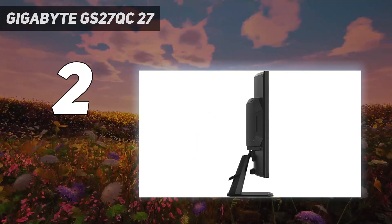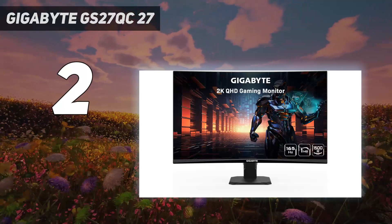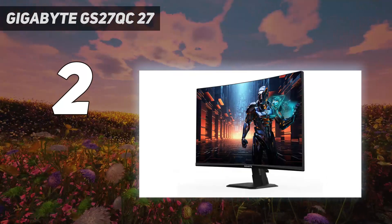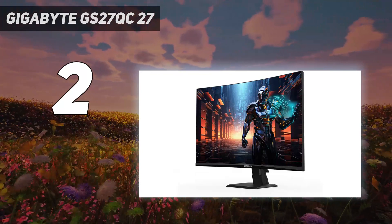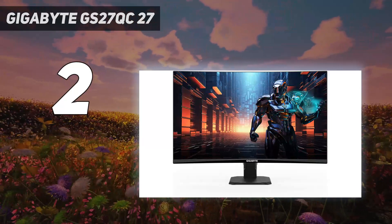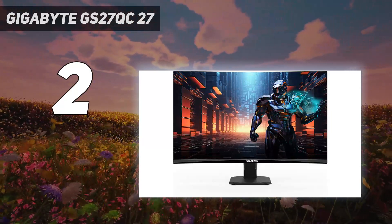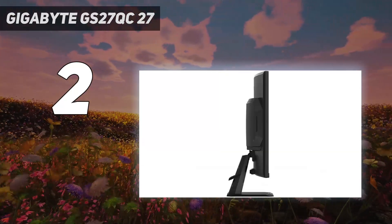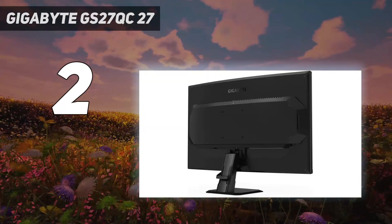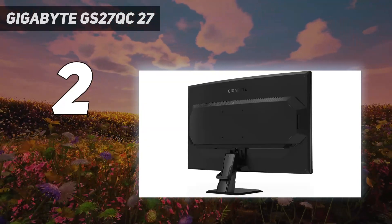It has a VA panel that makes it a good choice for dark room gaming as it displays very deep blacks, but it lacks a local dimming feature to further improve contrast. Unlike most VA panels, it has good motion handling, especially at high refresh rates, without much smearing. Like the ViewSonic, it also has FreeSync VRR and G-Sync compatibility to reduce screen tearing with most sources.